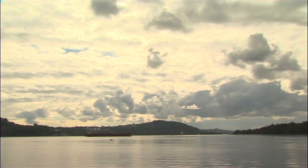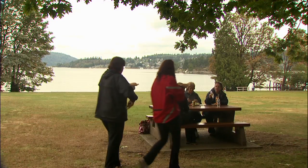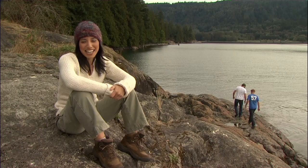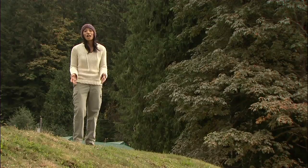Welcome to Belcarra Regional Park, meeting place of the Burrard Inlet and Indian Arm. This park has been a gathering place for three millennia. The Tsleil-Waututh First Nation built a village here in Belcarra Bay, where they fished, hunted, and gathered mussels and clams during the cold winter months. This mound is a direct link to that past.